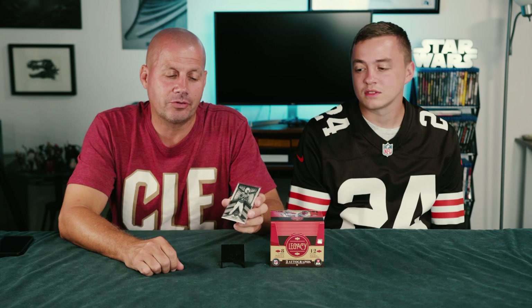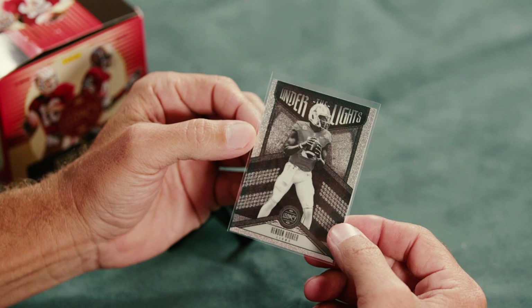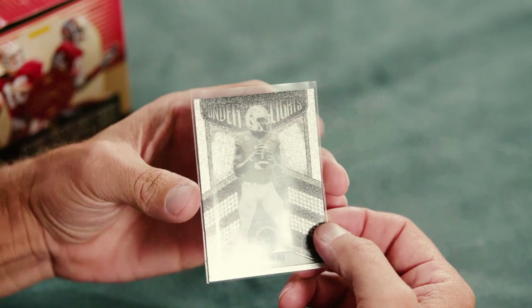Upon further review — this card right here, after some looking up, we discovered it is a super short print Hendon Hooker, and we believe there are only 10 of these made. So — $1,000 and you can have it. But yeah, that box actually turned out better than we thought. We gave it a six, but that takes it up to about a 7.5. Not a bad box.